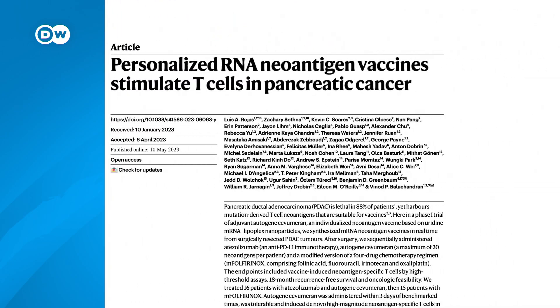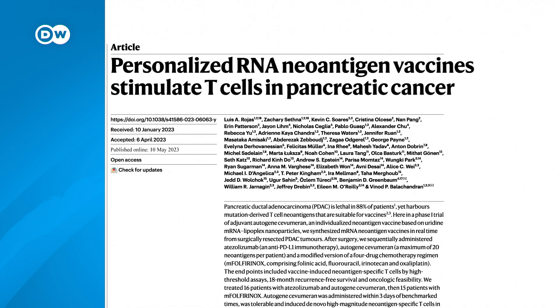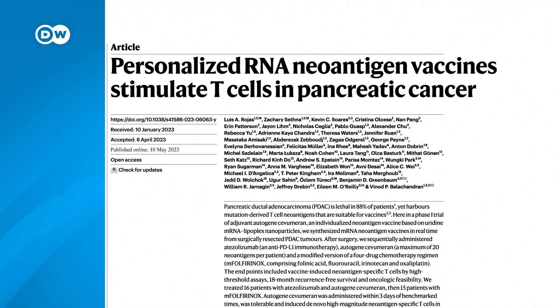The advances in genomics and in being able to identify potentially highly immunogenic antigens that are quite unique to the patients themselves — giving it a personalized focus — is also a huge advance. In a small-scale study recently published in the journal Nature, researchers used custom-made messenger RNA vaccines as part of a pancreatic cancer treatment plan.